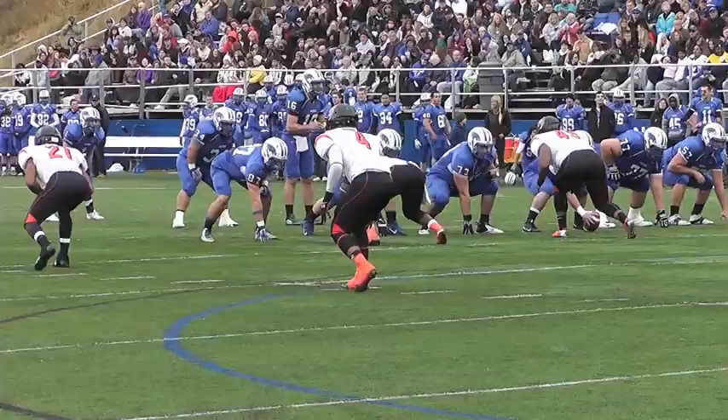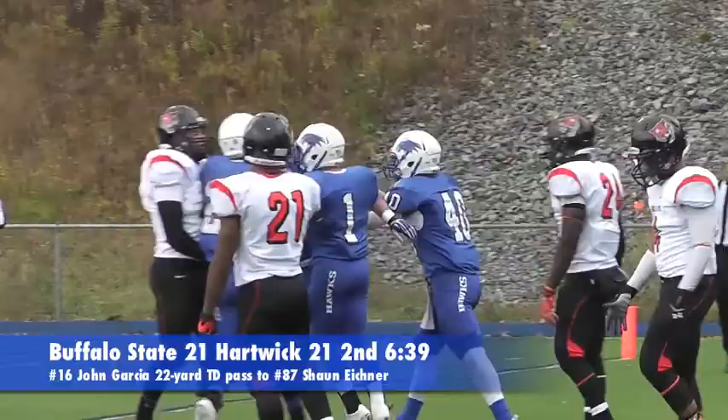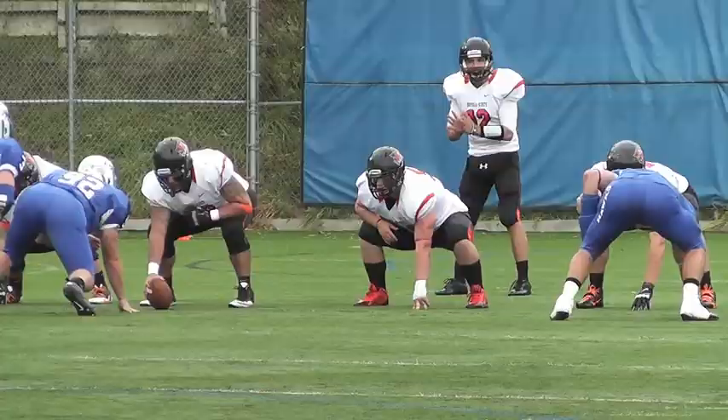Once again the Hawks would respond, this time on a 22-yard touchdown pass from John Garcia to tight end Sean Eichner. This pass is Garcia's last highlight of the game as the Bengals would begin to pull away. On 3rd and 10, Casey Kaz gets the first down with a 49-yard pass to Sherman Nelson down the sideline.